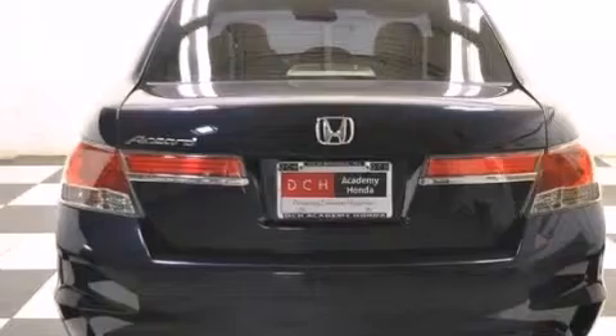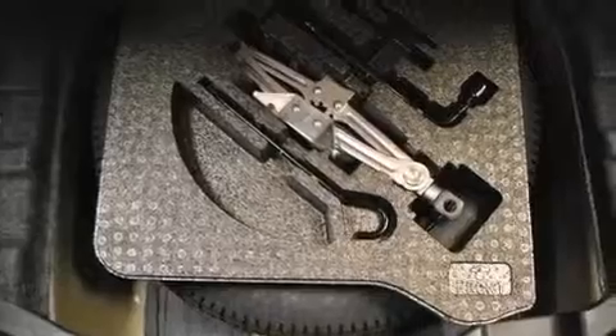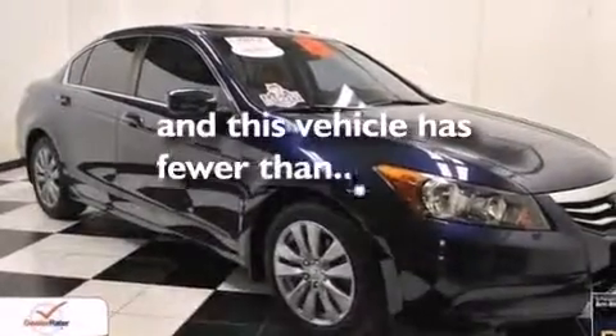The following features are also included: a power driver's seat, air conditioning, cruise control, a CD player, 12-volt power outlets, front multi-stage airbags, latch-ready child seat anchors, rear seat child-proof door locks, a pass-through rear seat, and this vehicle has less than 54,000 miles.